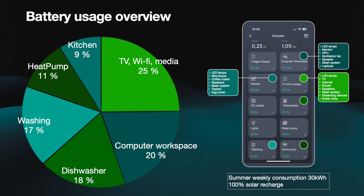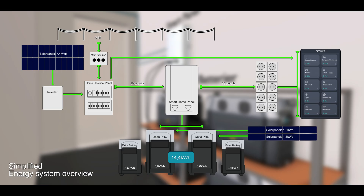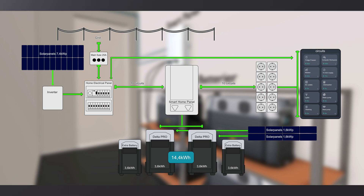Here we can see a typical summer week. The house base load is relatively low because it's summer, but I have listed the circuits that consume the most — these circuits also have more things connected to them. Here is the simplified energy system overview of how everything is laid out in our example.